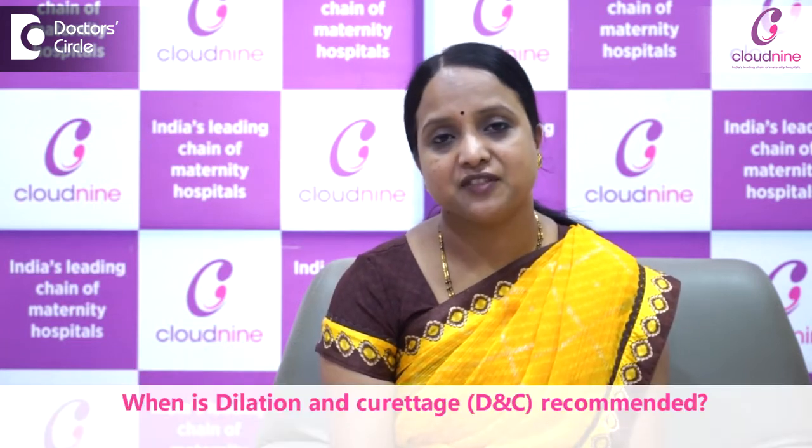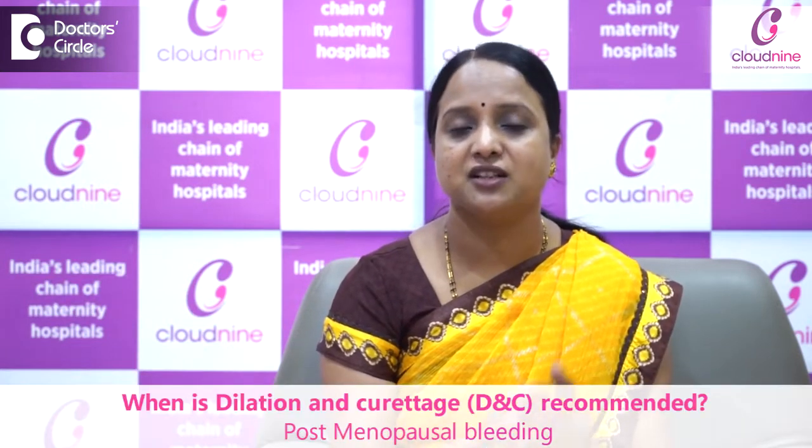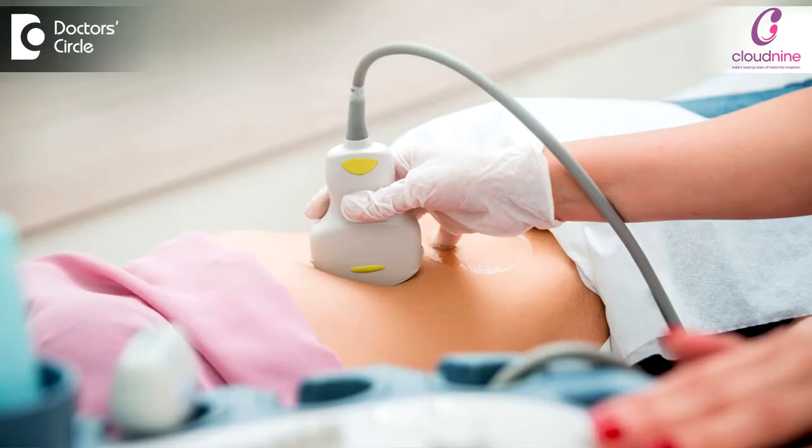DNC is a simple surgical procedure where we take the endometrial curettage — endometrial sampling for the histopathological diagnosis. This is recommended for patients who have postmenopausal bleeding, meaning one year the patient didn't have bleeding, and after that she comes with a bleeding history. We do an ultrasound and then go for the DNC procedure.